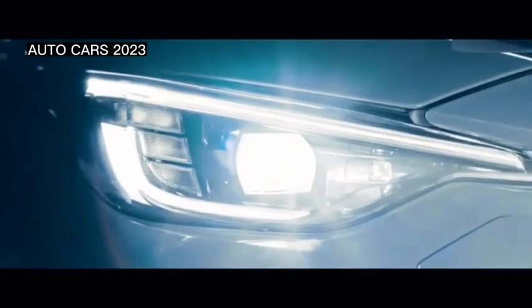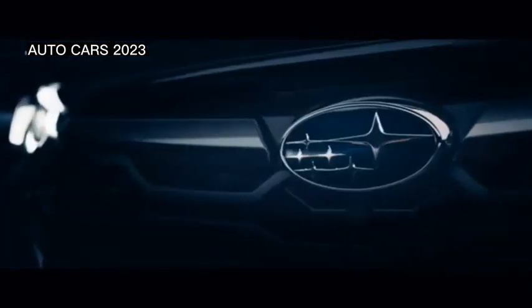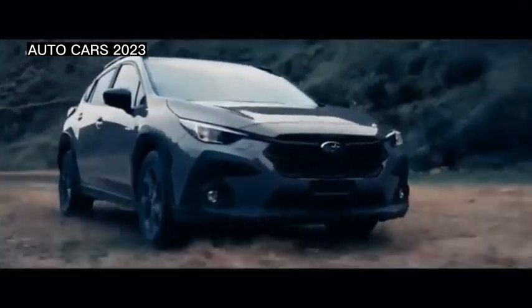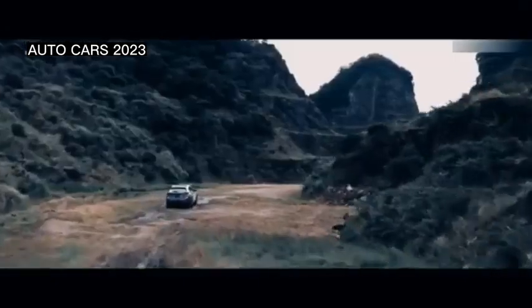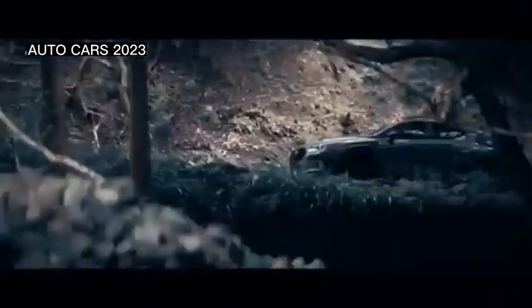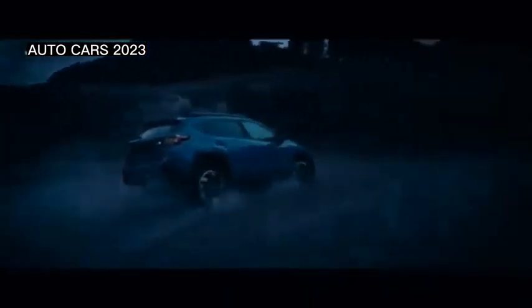The Subaru Forester STI Sport is a more sporty variant of the Forester, both in appearance and driving feel. As the name suggests, the Forester STI Sport has received several improvements from Subaru Technica International. Starting from the exterior, the Forester STI Sport gets a grille, tailgate garnish, and black exterior accents.